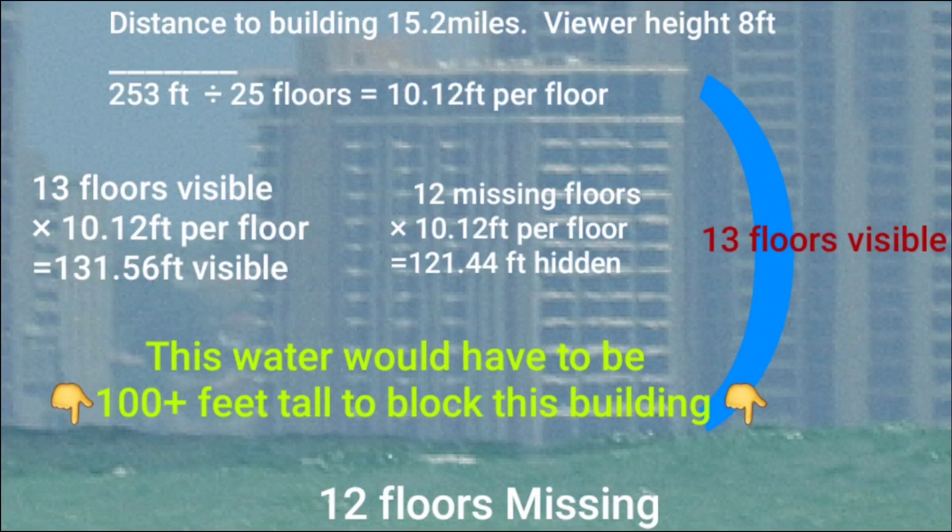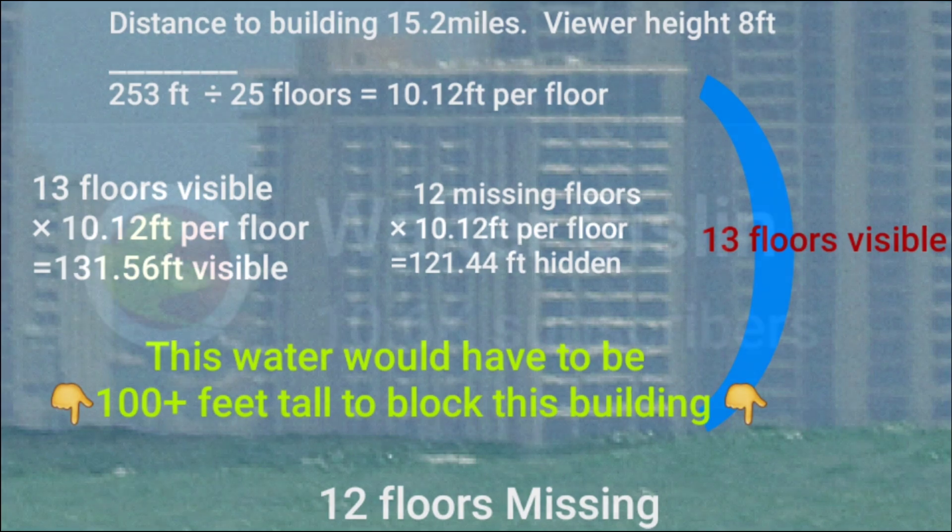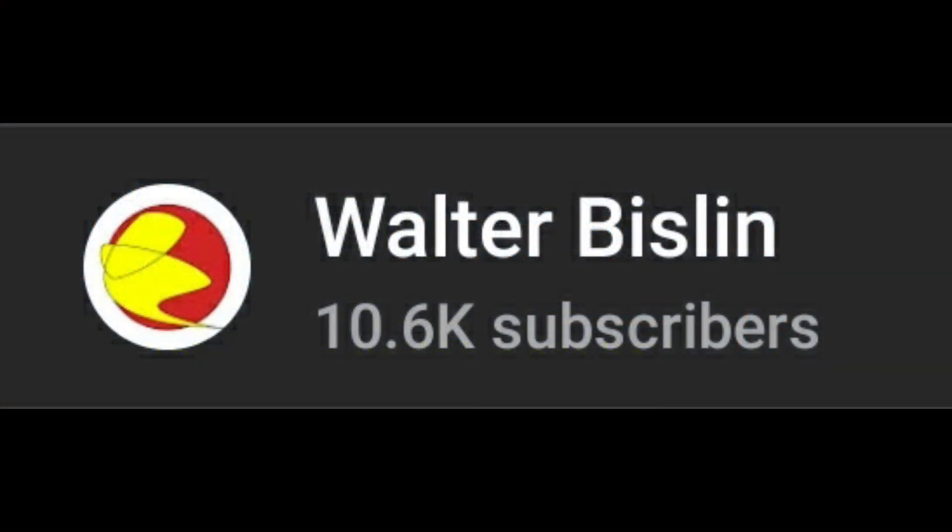Once again, thanks for watching. Don't forget to like, share, and subscribe if you like this video, and check out the rest of my videos if you're interested. And as always, peace. I also want to give a special shout out to Mr. Walter Bisland for further confirming my observation with his curve calculator.